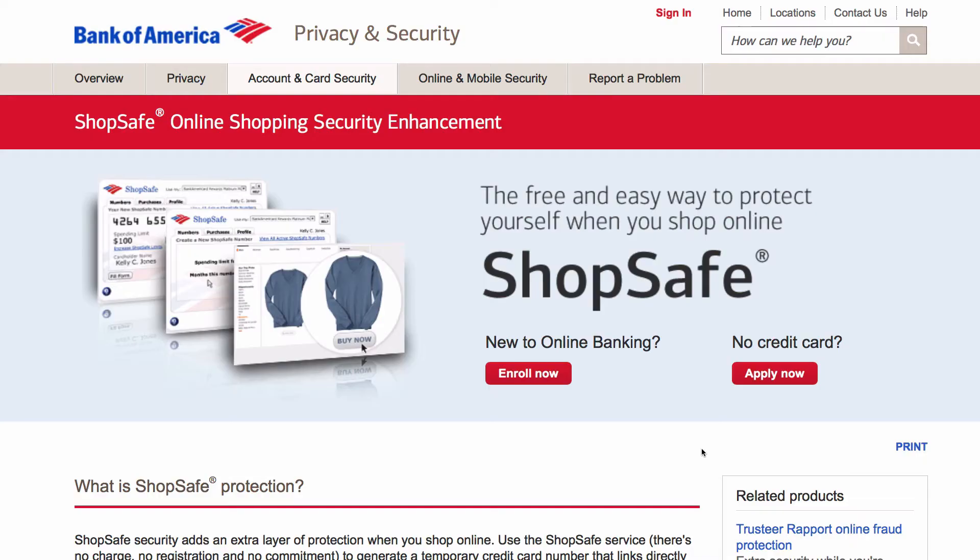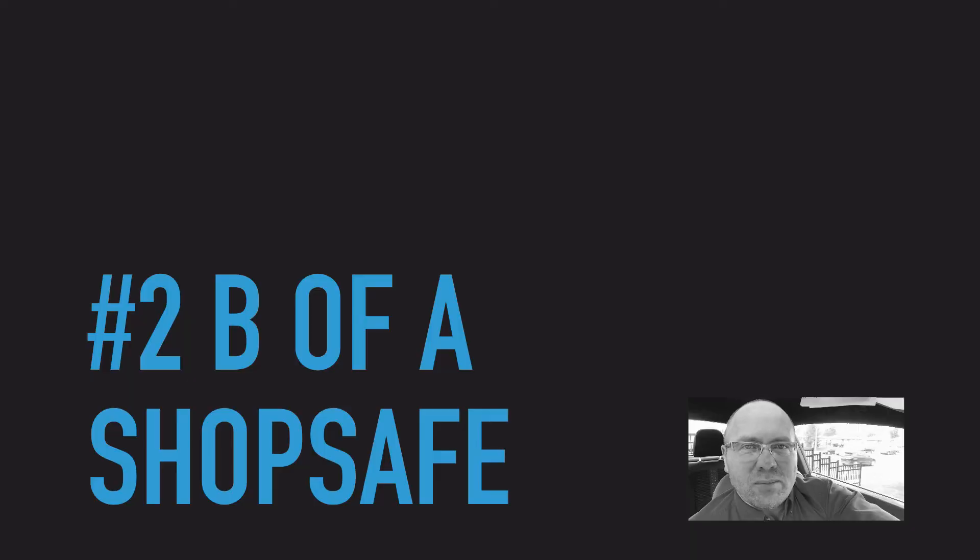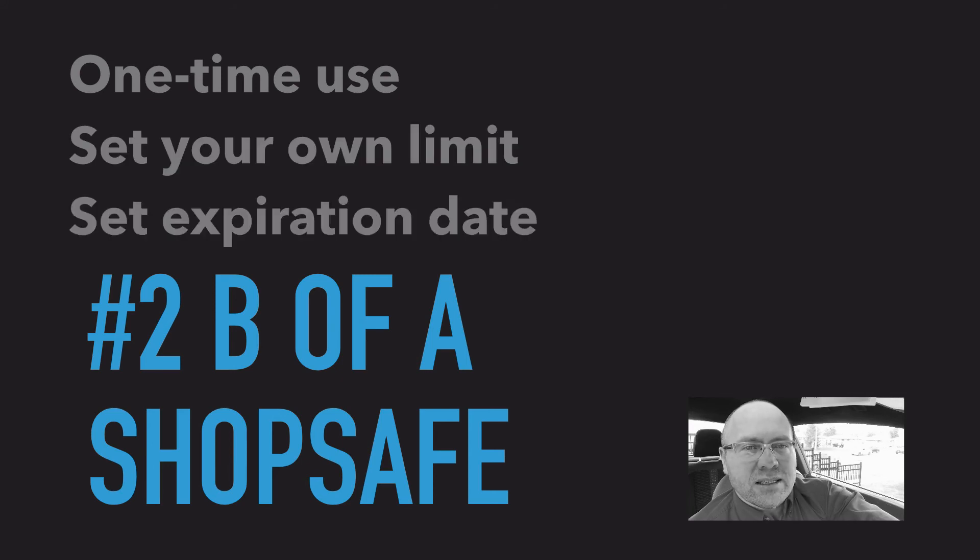Secondly, in the US, if you bank with Bank of America they have a program called ShopSafe. ShopSafe allows you to create one-time use or single-vendor use credit cards, and you can set your own limit and expiration dates. It is such a great fit for what we all need to do daily.